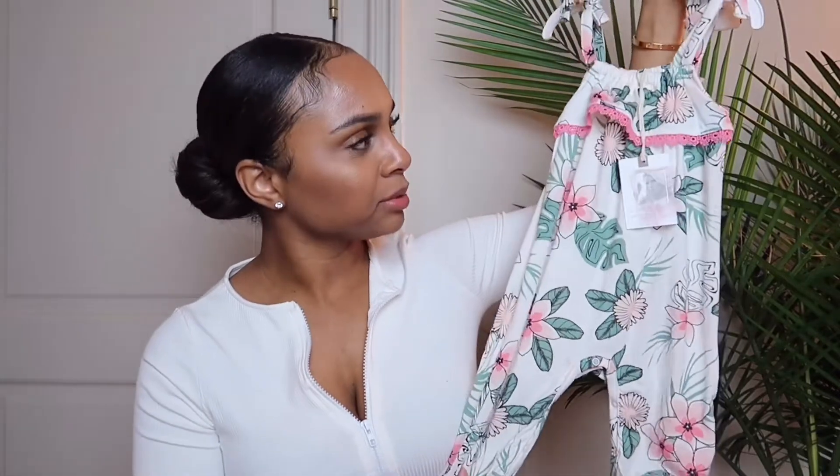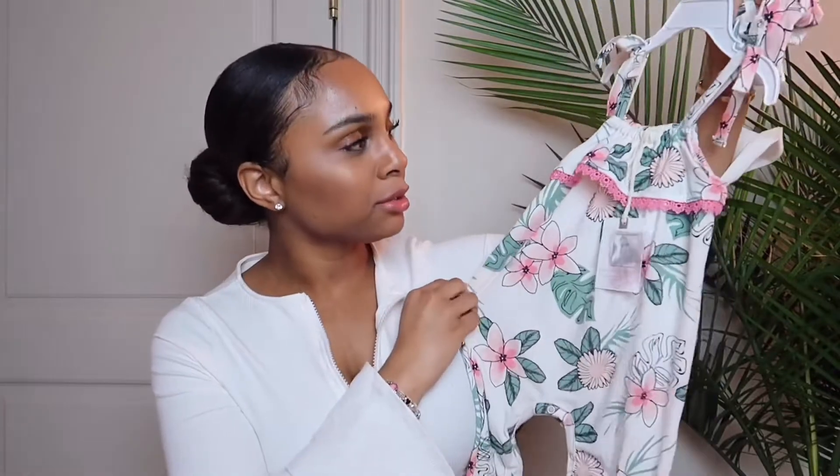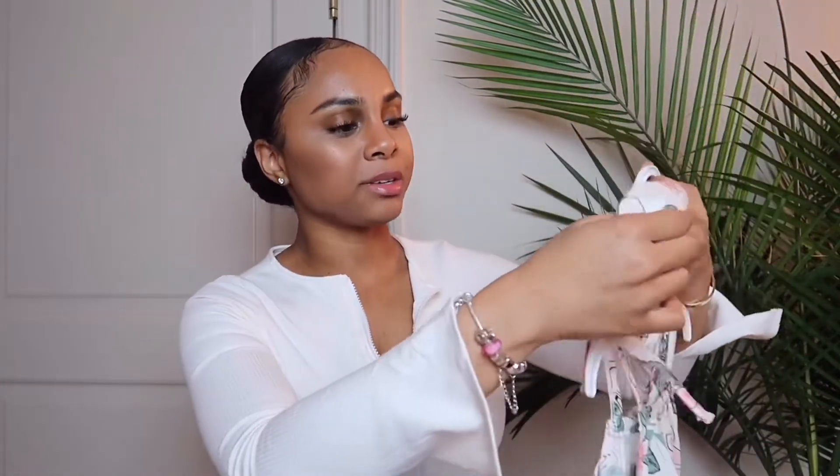That's pretty much everything from Carter's. Now I'm going to show you guys the things I got from TJ Maxx. They probably don't have them online, but I'll go ahead and show you anyway. The first thing I have is a cute little play suit — I think these are called play suits. It has little plants on it with a little pink detailing and tie-offs at the top. It's by the Jessica Simpson line — she always has the cutest stuff for babies. It comes with a headband, of course.